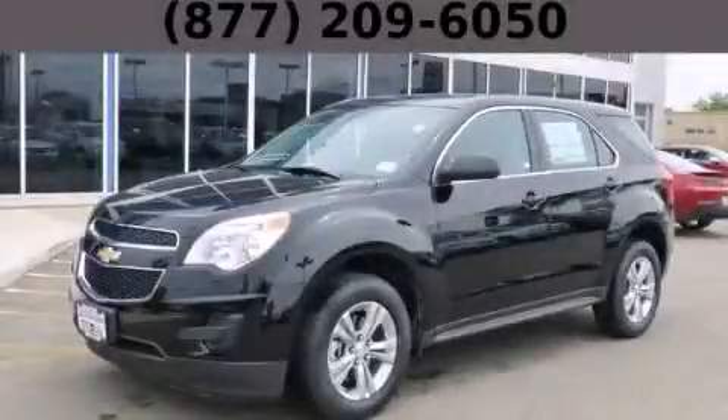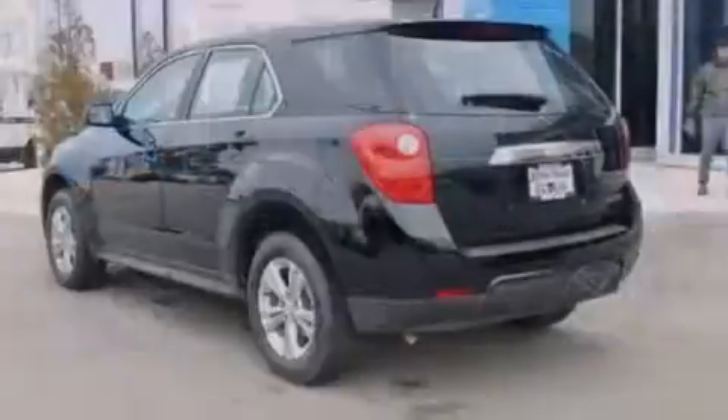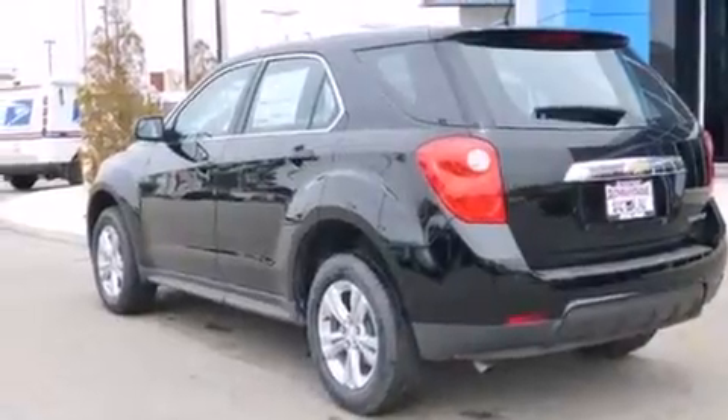This is a brand new 2014 Chevrolet Equinox — safety, space, and comfort. It features a 2.4-liter four-cylinder engine and an automatic transmission.